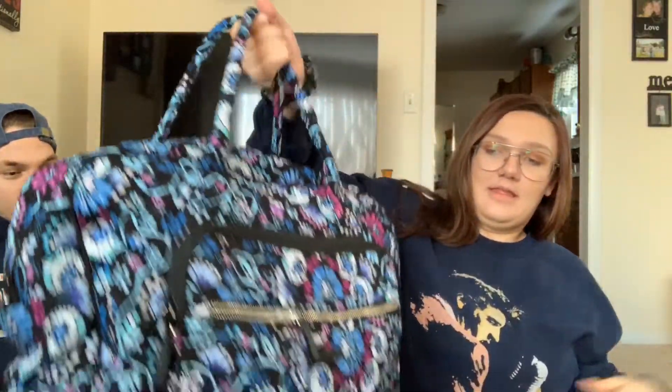Hi guys, we are back with a what's in our hospital bag. We don't have ours packed — we're kind of just expecting to grab stuff and go when it's time. This is a very Bradley bag; it's technically a luggage bag but we were gifted it at our baby shower for a diaper bag, and it has a bunch of pockets so it's a really nice bag.